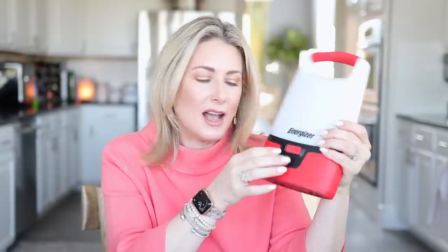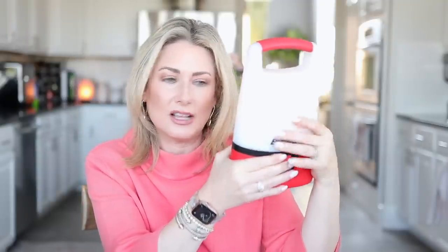The Energizer LED lantern takes batteries and has a little port so you can charge USB items. It lights up with different light levels, even a very low nightlight version. Storm season is coming, so if you don't have any lanterns you might want to stock up. I have several of these and my kids Jake and Jane both have them in their apartments as well.